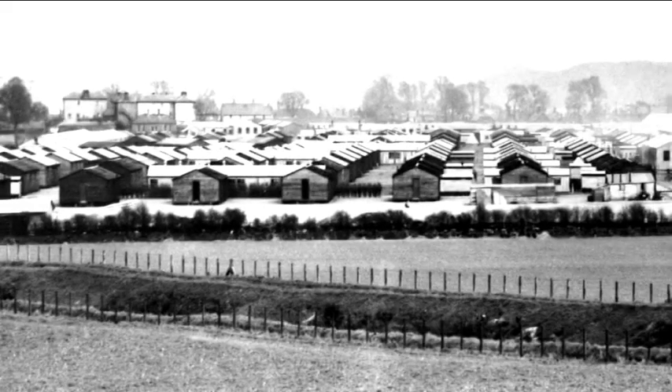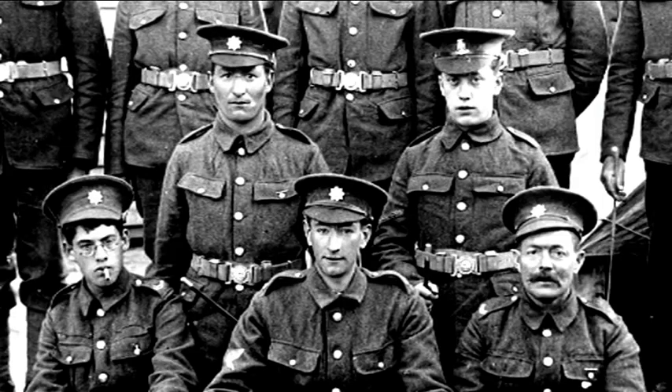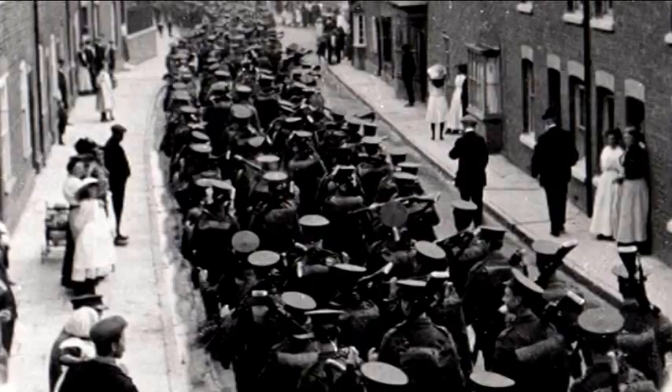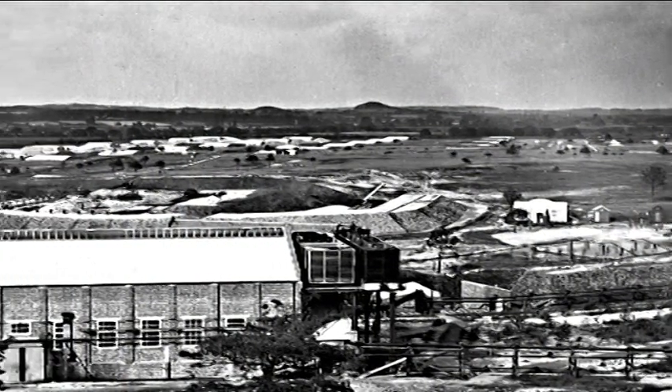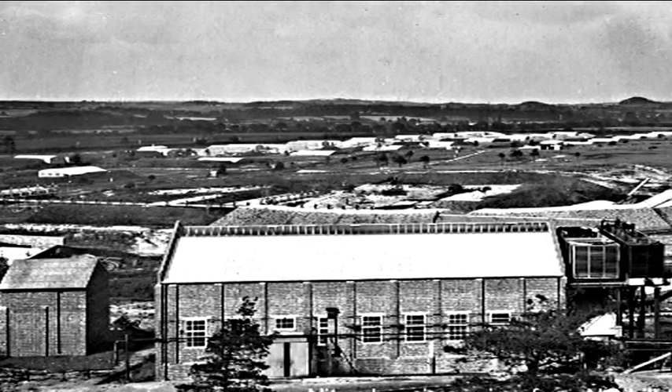During the First World War, Wareham was transformed by the huge military camp built on the outskirts of the town. The camp accommodated up to 7,000 troops who were trained in trench warfare before heading for the front. Some of this training even took place within the town, including bridge building on the River Froome. Columns of marching soldiers were a common sight in the town.